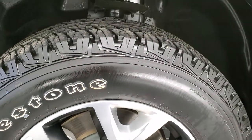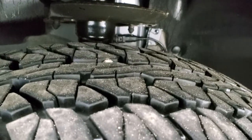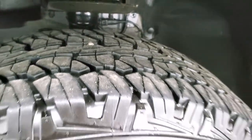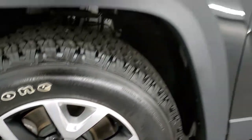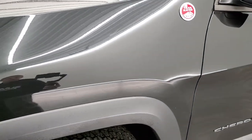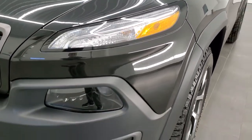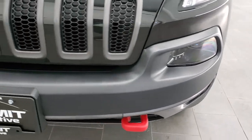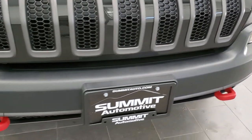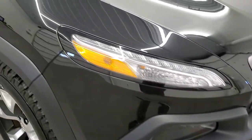This one has the Firestone Destination AT tires. These are P245/65R17s and they have probably about 80 to 90% of the tread left on them. It comes with the painted and polished aluminum rims — I always liked those rims over the fully painted ones. This is a one-owner vehicle with clean title history and clean AutoCheck.